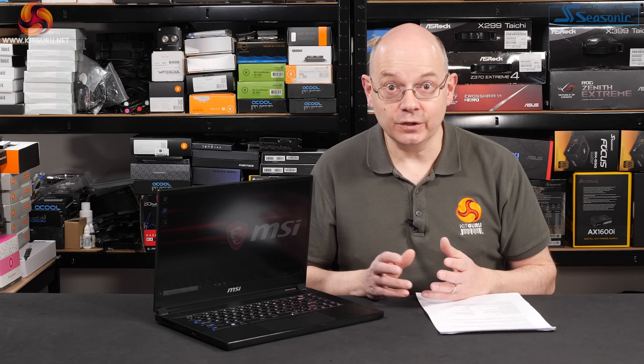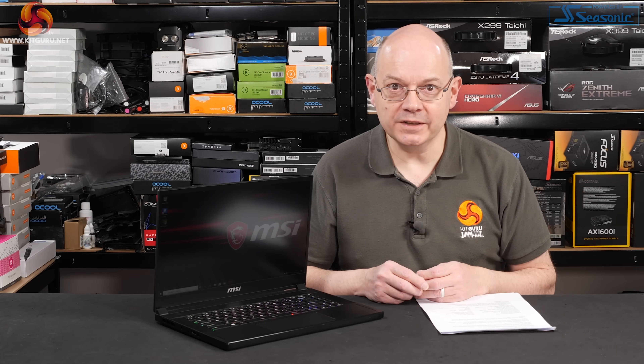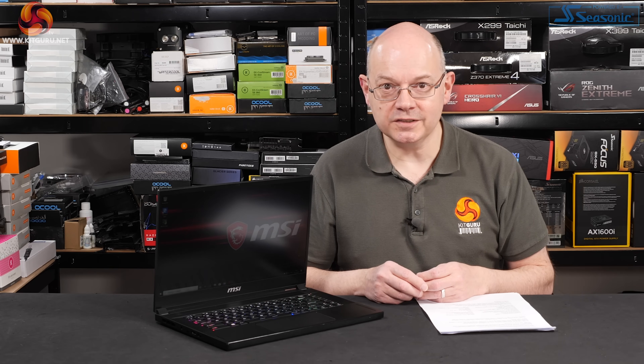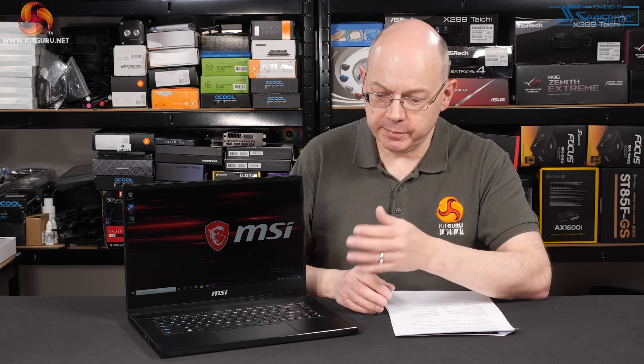Thankfully that's not the case. There's quite a lot to see with the GS66 Stealth. Before we take a tour, I'll point out that this is a preview — so no benchmarks, no performance, no battery figures. This particular laptop is an engineering sample; however, today is the embargo lift for news on Intel 10th gen Comet Lake H and also Nvidia Super.